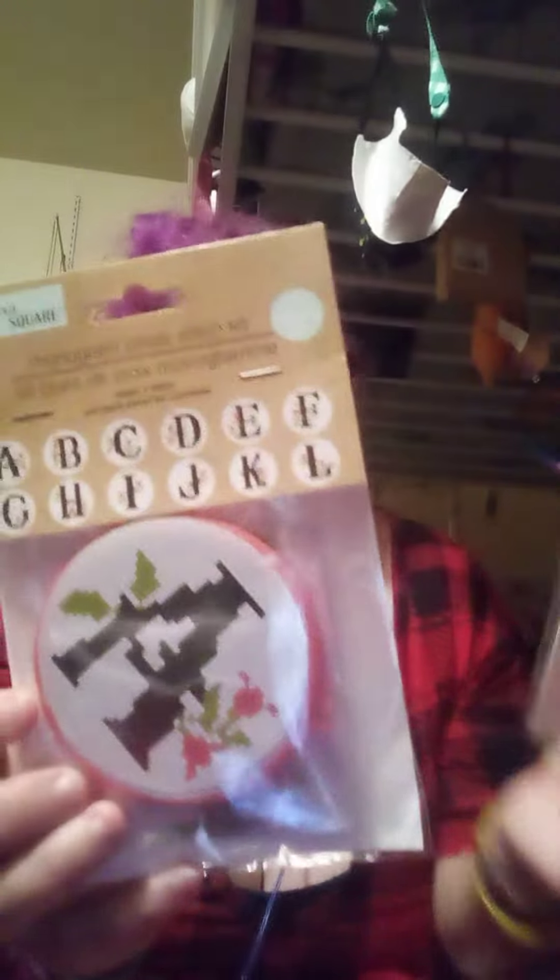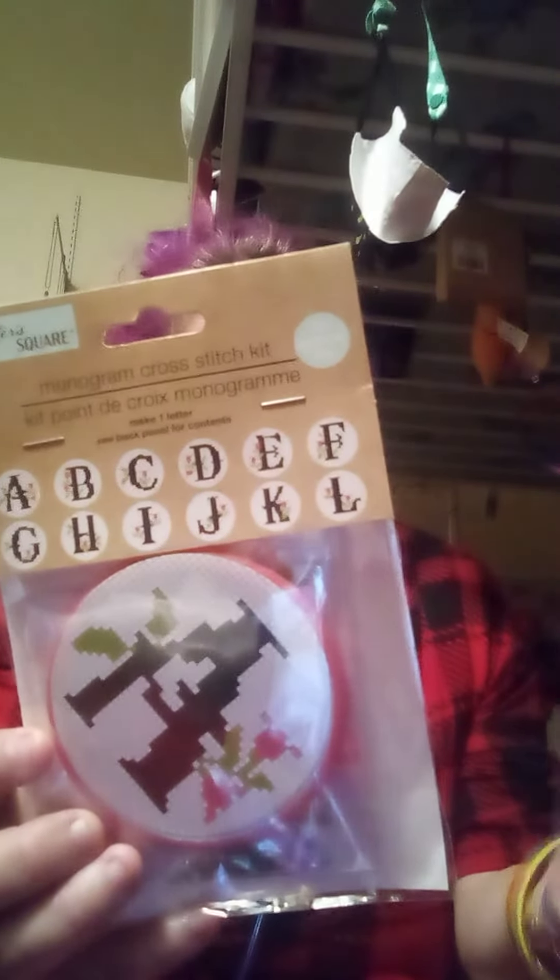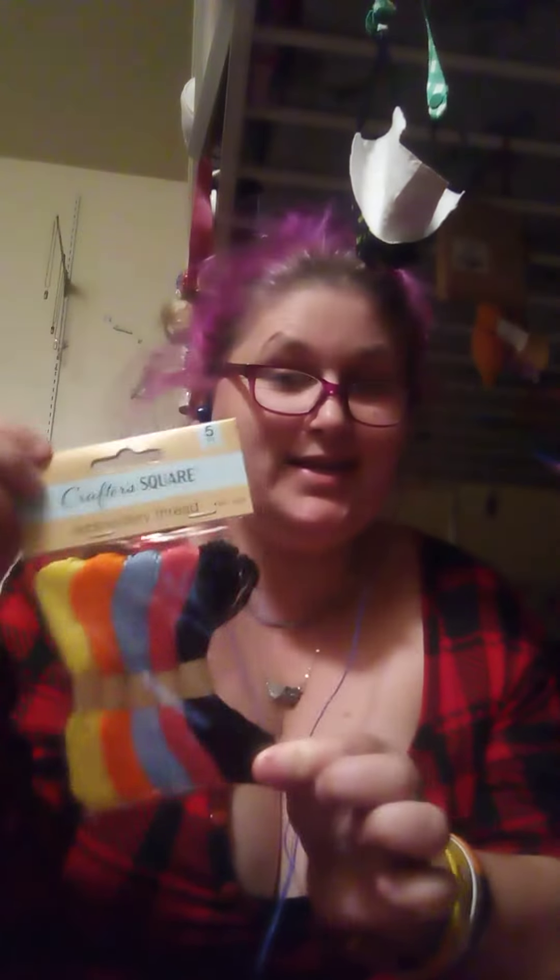Then I decided I was going to try something new and get two of these monogram cross-stitch kits — there's a pink one and a black one. And obviously you need some embroidery thread for it. So that's all for my Dollar Tree Haul.